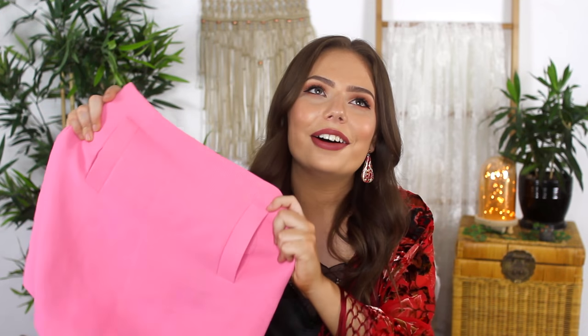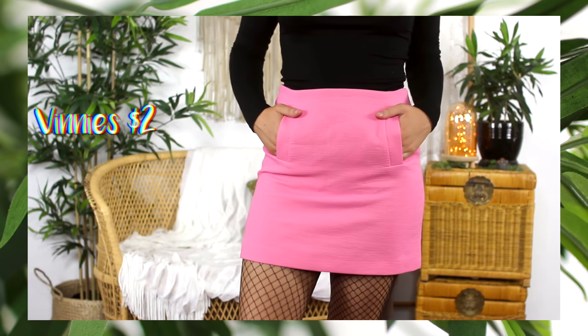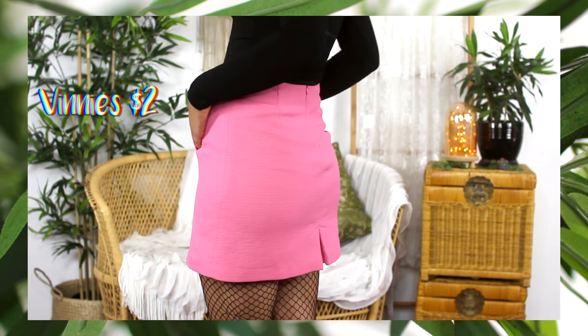Moving on to all the 50% off items from Vinnie's — the first one is by far the brightest thing I found and it's kind of like the oddball of this entire haul. It is this hot hot hot pink mini skirt, originally from Zara, but with this sort of pocket it really gave me a 1960s vibe so you could team it up with a really mod ensemble, or alternatively totally make it work for like an Elle Woods Legally Blonde outfit. I've been thinking of doing that early 2000s ultra girly style, so let me know if that's something you'd be interested in.